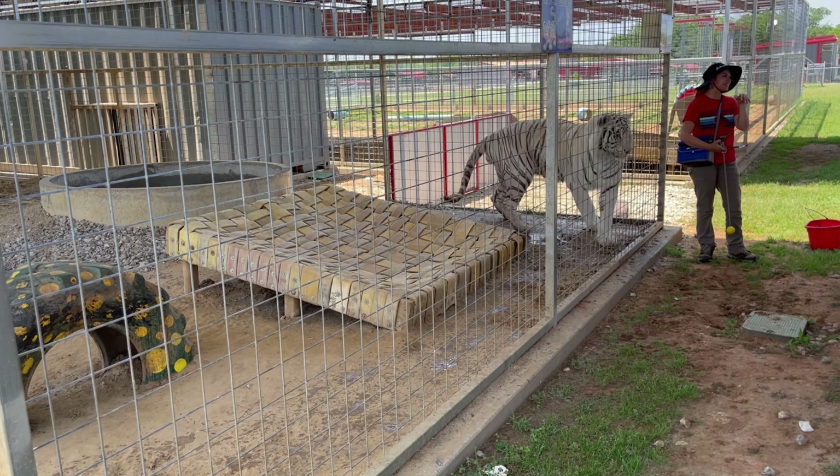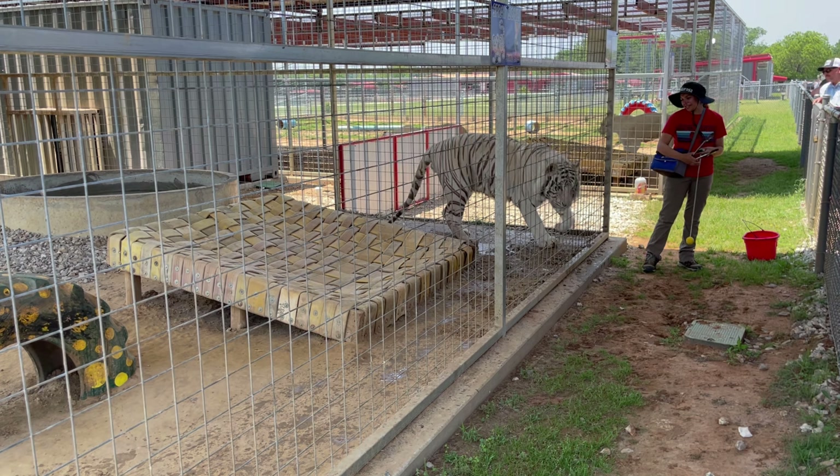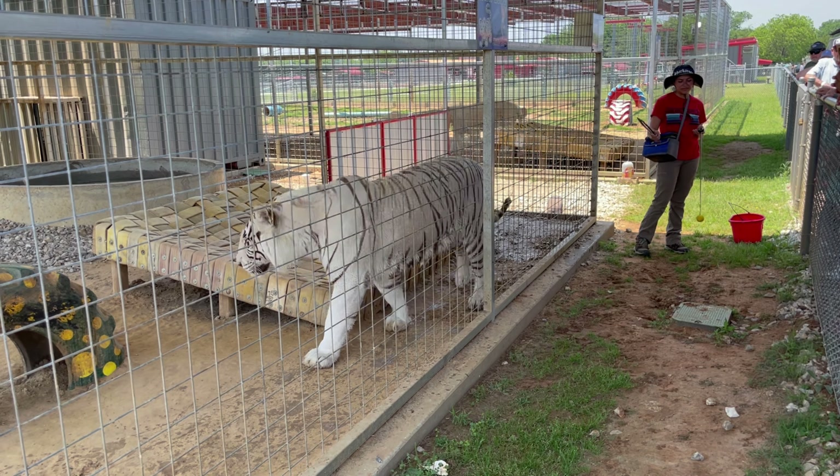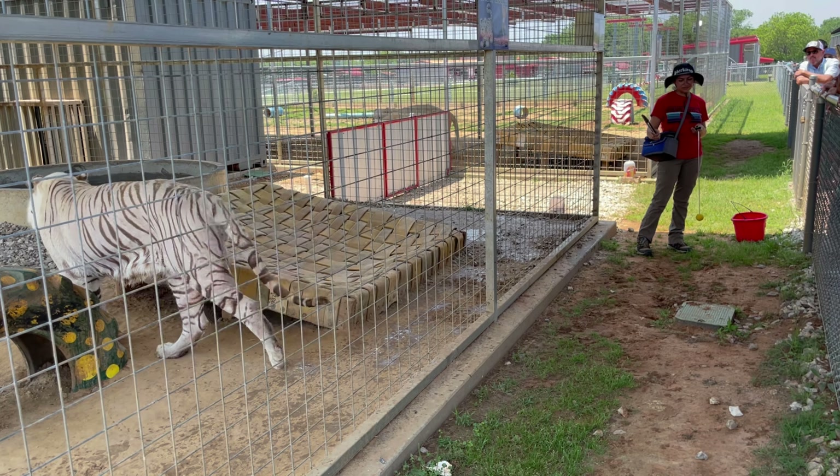Up next we have Mino — it's his turn. He's been waiting patiently and he's super excited to train. He's usually pretty enthusiastic about it, and as you can see he is a beautiful white tiger.